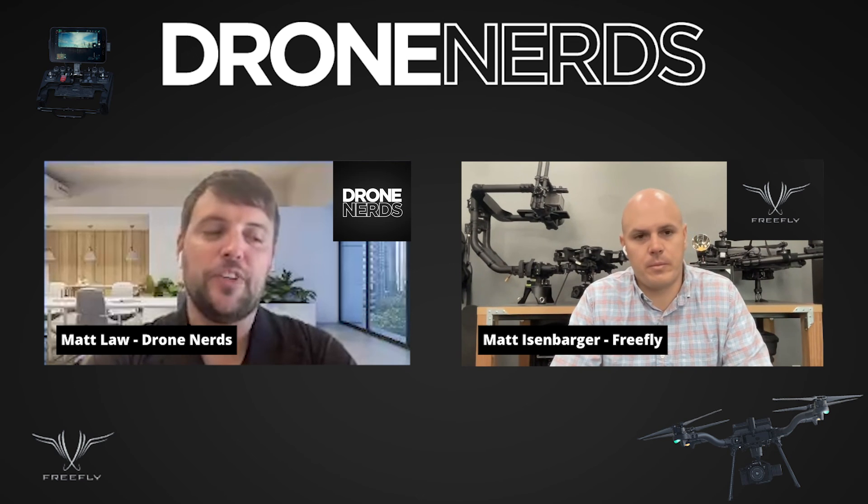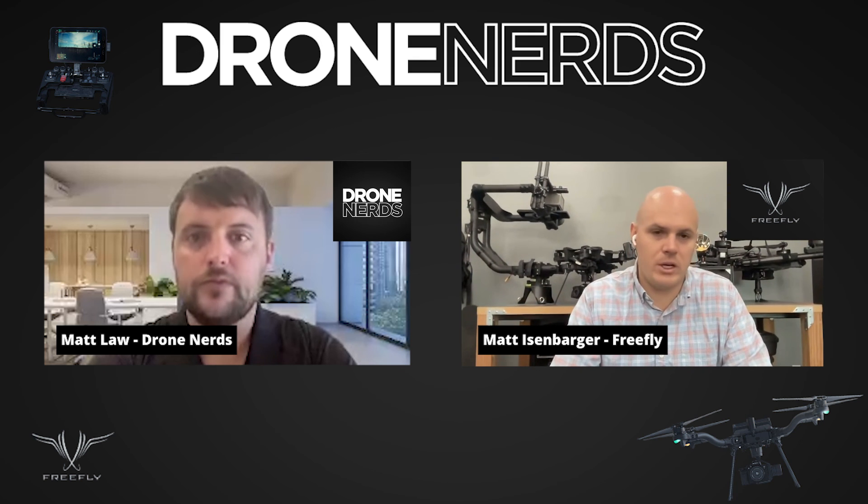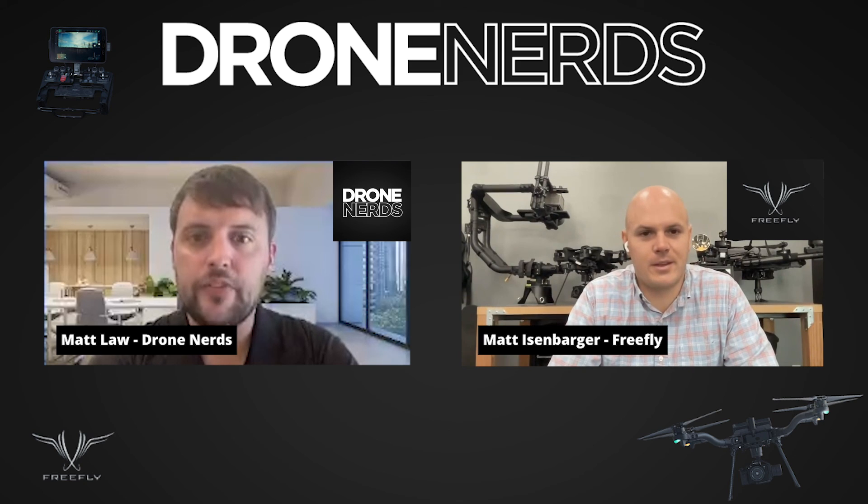Last question — what do you love about Drone Nerds? I love that Drone Nerds has been a great partner. They make it easy to work with them, keep things in stock, and have a talented technical team that can answer hard questions. If you need a special integration or extra help, we really rely on Drone Nerds for those special projects. From sales and inventory to pre- and post-sale support, they've really just been a great partner. Thank you for your time today — if viewers have any questions, leave them in the comments or give us a call at Drone Nerds.